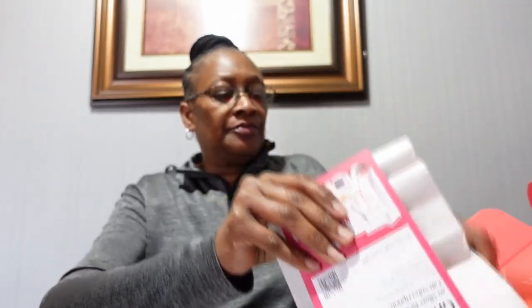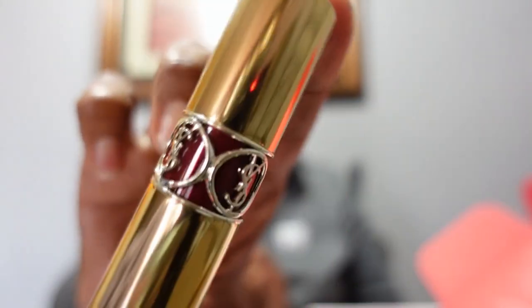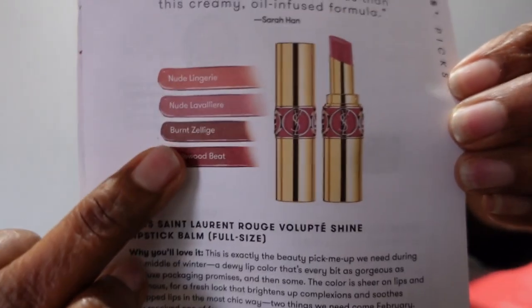I am so excited for this box because we got to select a lippy. These are the shades you could have selected from, and I think I got the darkest one — maybe the brown, but I think I got the rosewood. This is from Yves Saint Laurent, and the packaging first of all is in a gold box. The packaging on the lippy is so cute. I'm a packaging kind of person. I got the brownish one — it looks almost like that last shade.